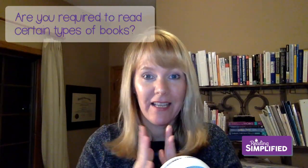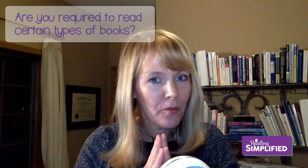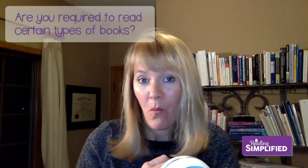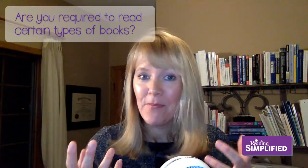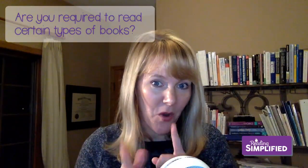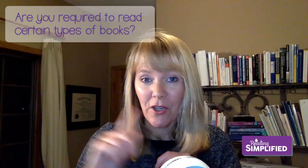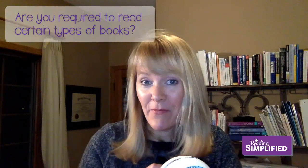I am excited to share with you tonight a list of mostly decodable books, many of which are free. I'm going to go through some of these books and show you why I like them and how they can be so powerfully used. The nice thing about this list is that there are many hyperlinks so you can go and look for information about these mostly decodable texts.